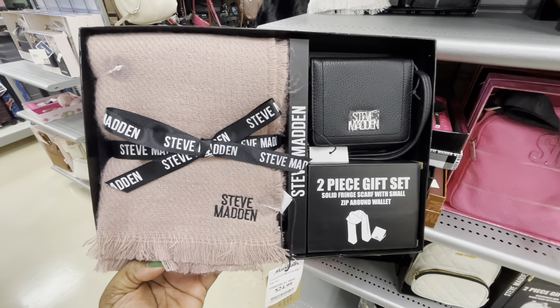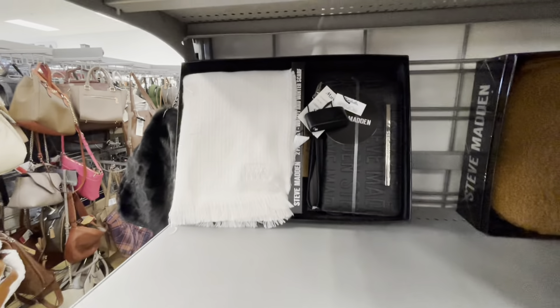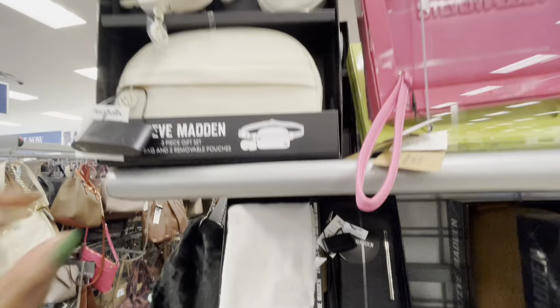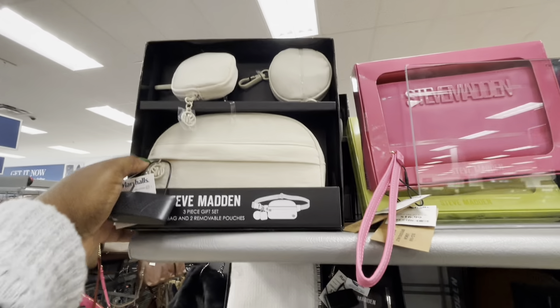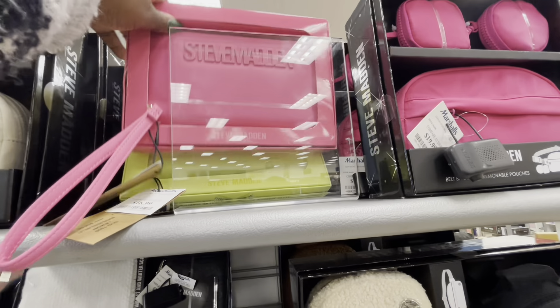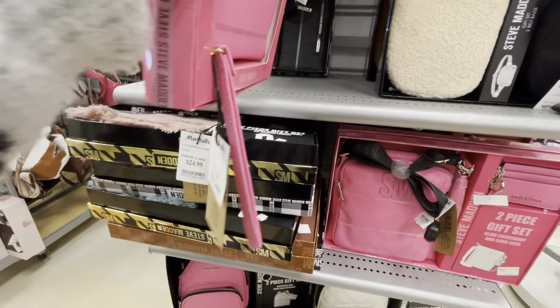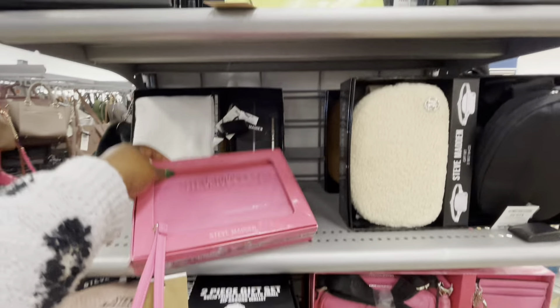They do have this color — $25 — and the black and the white. These are $20. Wallets giving the beveling vibes, and these are $17.